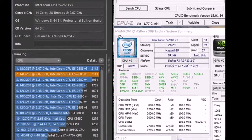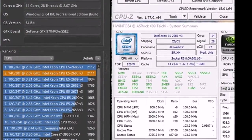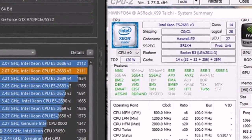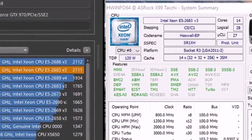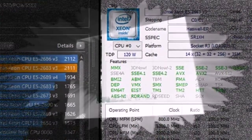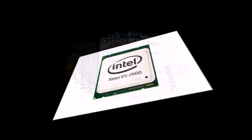An enthusiast with the nickname Gafus found a way to make all Haswell EP cores work in turbo mode. This method works on boards with the C612 chipset, though most of these boards do not support TDP configuration on the fly.